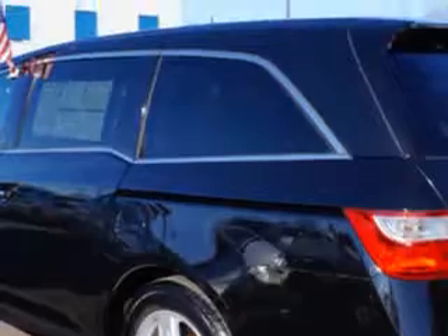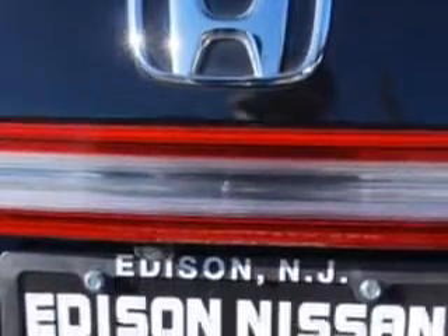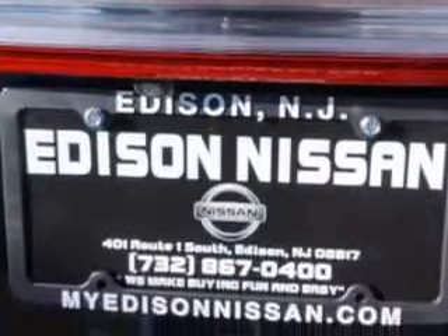Additional features include: Front Suspension, Front Wipers with Variable Intermittent, Third Row Seat Folding Manual, Privacy Glass, Heated Exterior Mirrors, Daytime Running Lights, and much more.